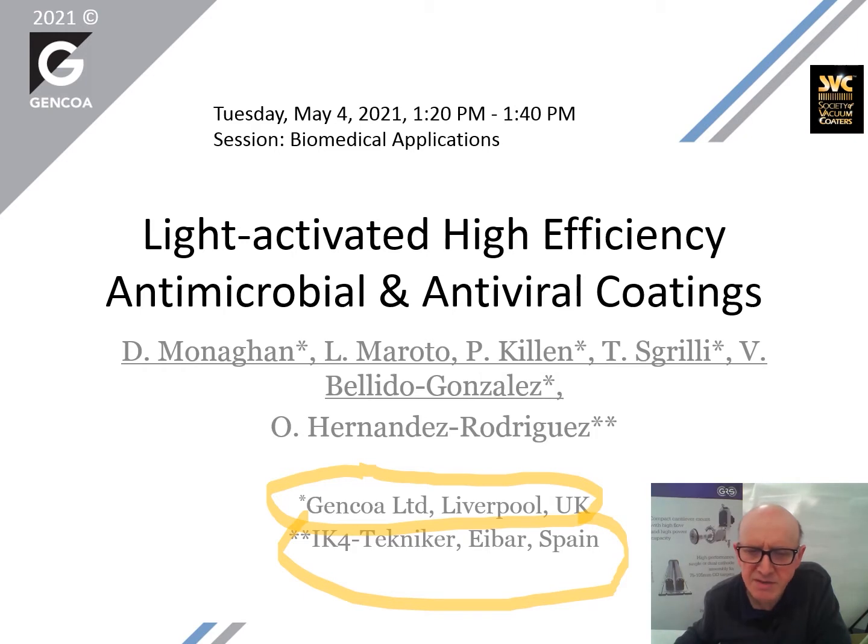From the past year, we added extensive work in the area of antiviral coatings, so this is why we added to the original paper on antimicrobial the antiviral aspect. This work will also result in presenting some data on the light activation of these coatings.